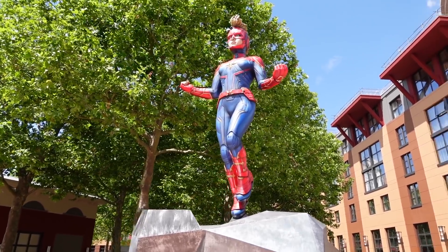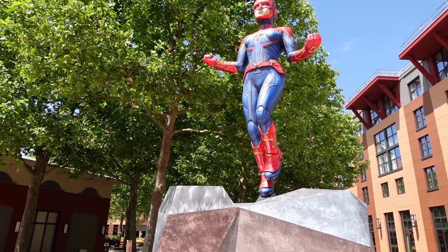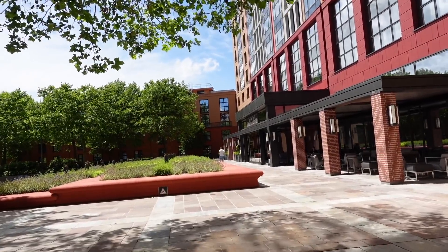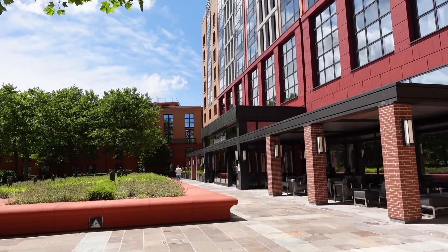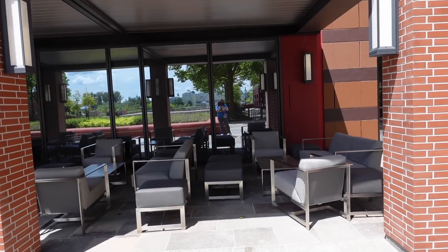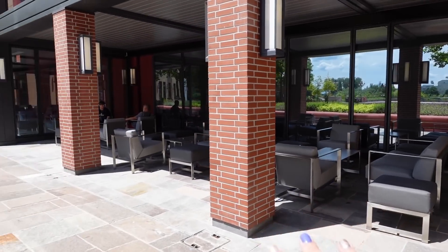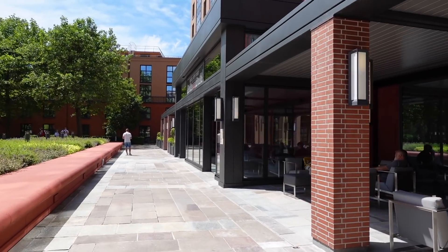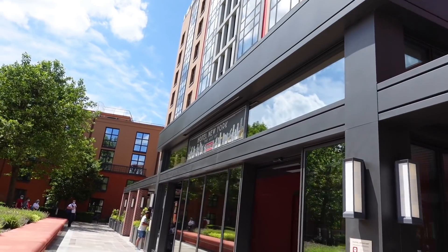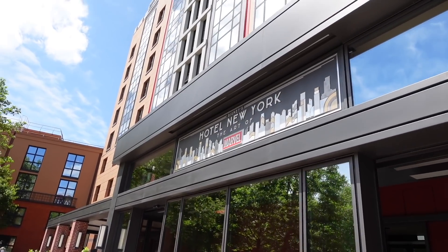There are signs here telling you not to climb on the statue. I believe these were made for the Marvel season a few years ago and have been reused here. Not sure if they're going to stay long-term. Just outside the main entrance there are also some seats where you can relax and maybe have a drink. Here we've got the entrance - Disney's Hotel New York Art of Marvel.